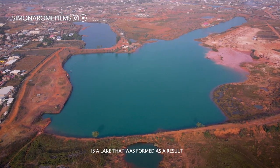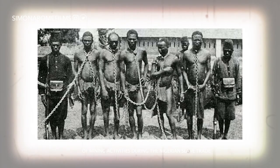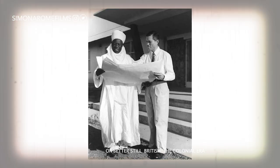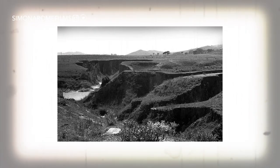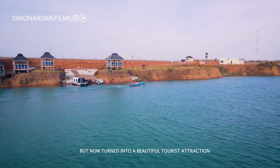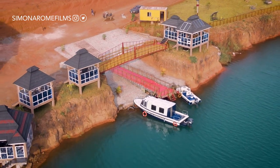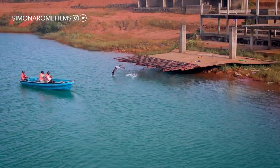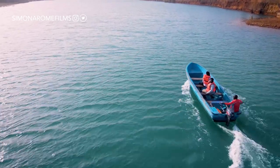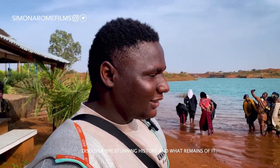What you're currently looking at is a lake that was formed as a result of mining activities during the British colonial era in Nigeria, but now turned into a beautiful tourist attraction and hub called Rayfield Holiday Resorts. Today, myself and my friend Waunenche, who is also a YouTuber, traveled all the way from Lagos, Western Nigeria, to discover the stunning history and what remains of it.